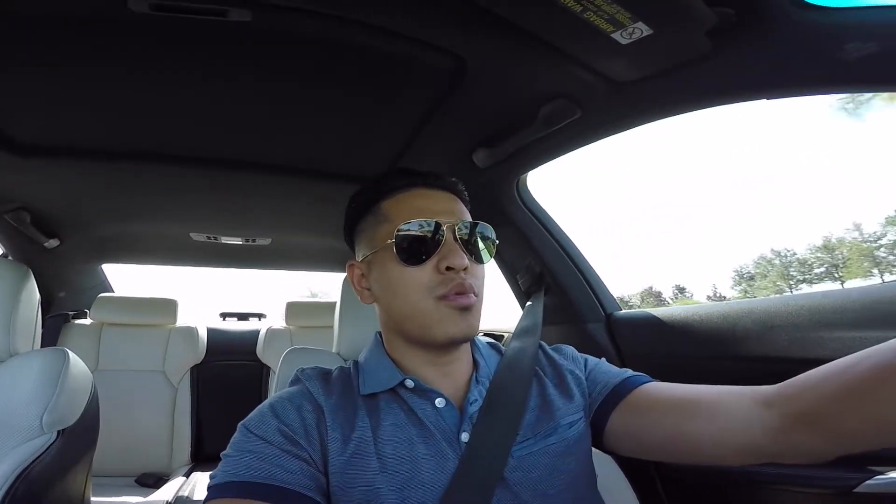It has roughly 116,000 miles, still drives pretty damn good — no problems whatsoever, pretty quick still. Zero to sixty in about 4.4, 4.5, or 4.8 seconds or something like that.